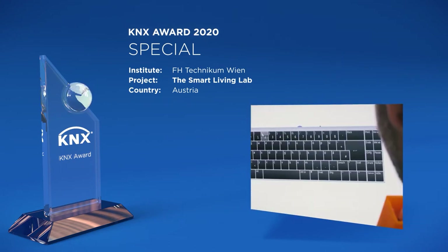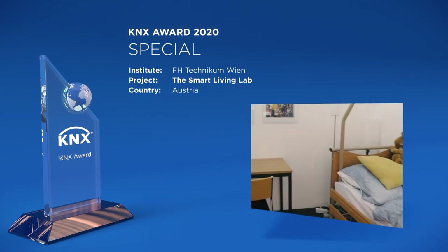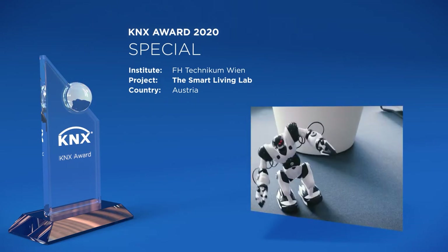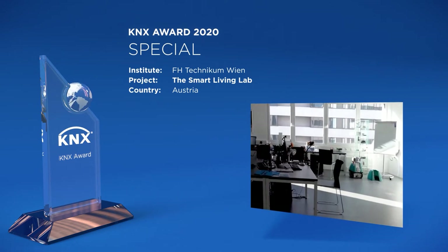Key features are a new innovative lab for smart home and assisted living, with living room, bedroom, bathroom, and kitchen available to teach and research new automation possibilities, research for alternative input methods for people with disabilities, and seminar areas for education and research.